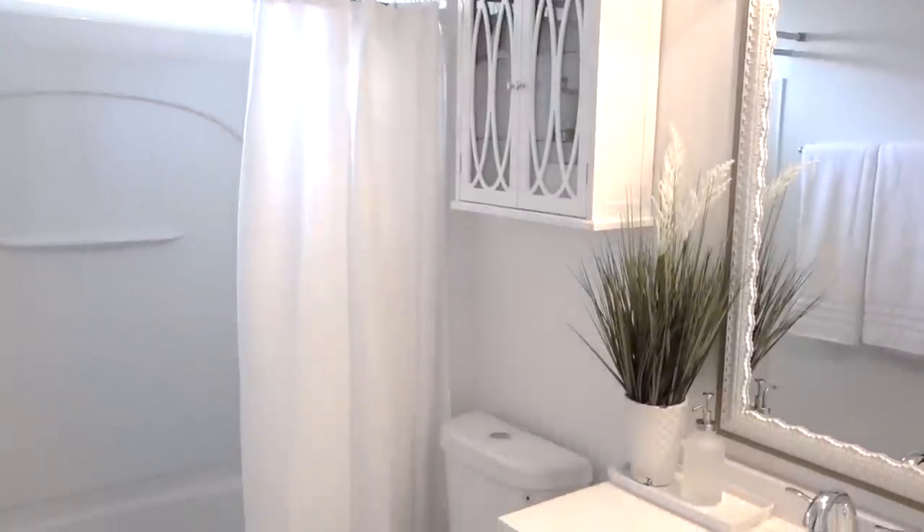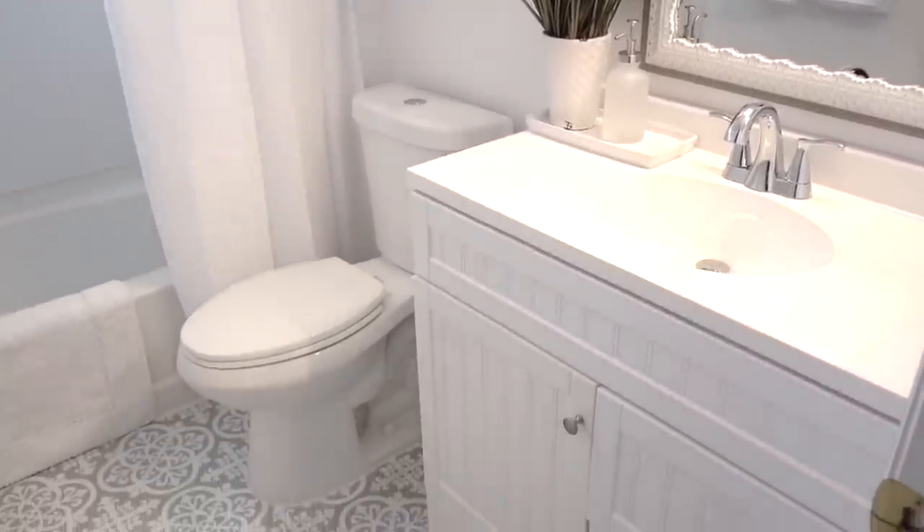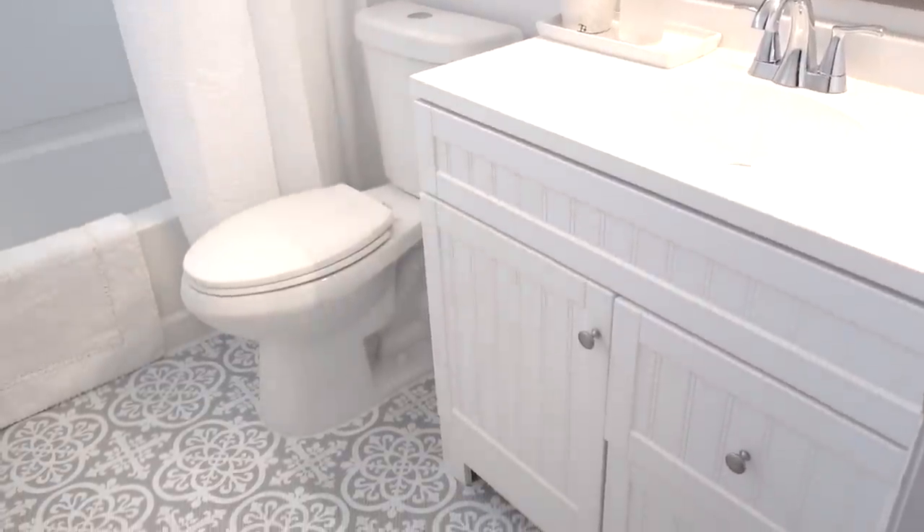If your bathroom is small, paint it white. I decided to paint the bathroom white not only to freshen up the look, but it truly made a difference in how much bigger the space looked and felt.